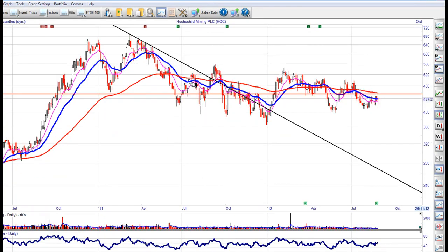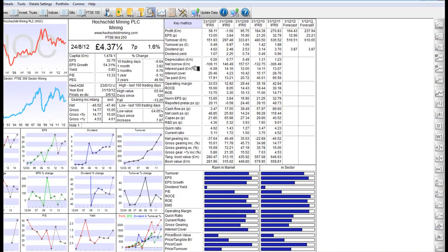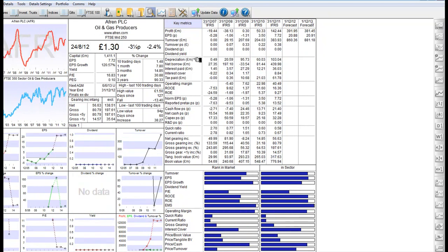Moving on to gold. Look at this one here. This is currently at about 4.37. I think this could break out of this wedge. The HOC — Hostile Mining. I will be a buyer here on a break of 4.38 with a stop just under 400. Their balance sheet is looking good. Price earnings ratio of 13.3 — a little on the high side.